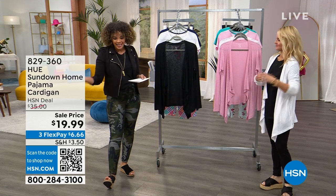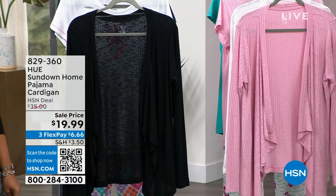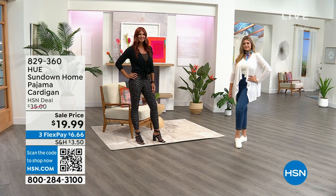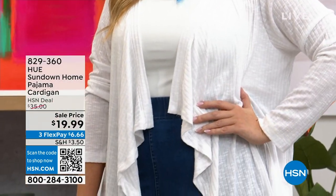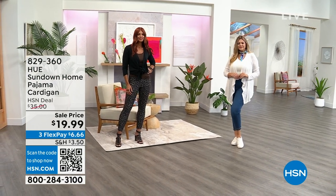It's $19.99. Now I know it says pajama cardigan, but you saw how Julia has it styled with the denim leggings that we were talking about. It feels like pajamas but you can wear this cardigan out. There it is in the white. We also have it available in black and then we have it in what we call a pink necker.